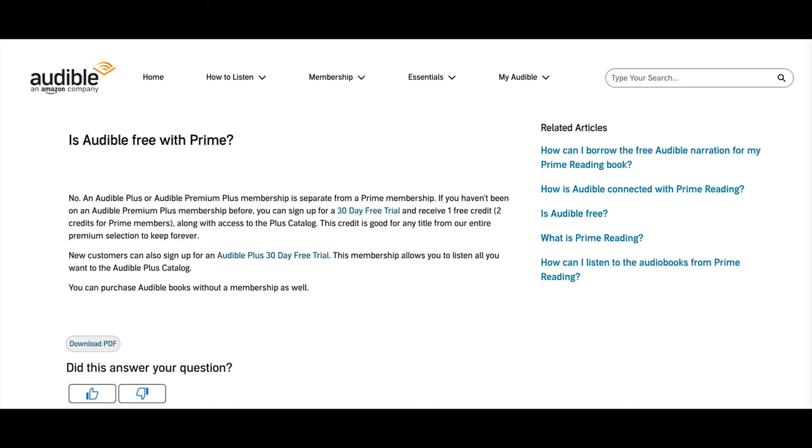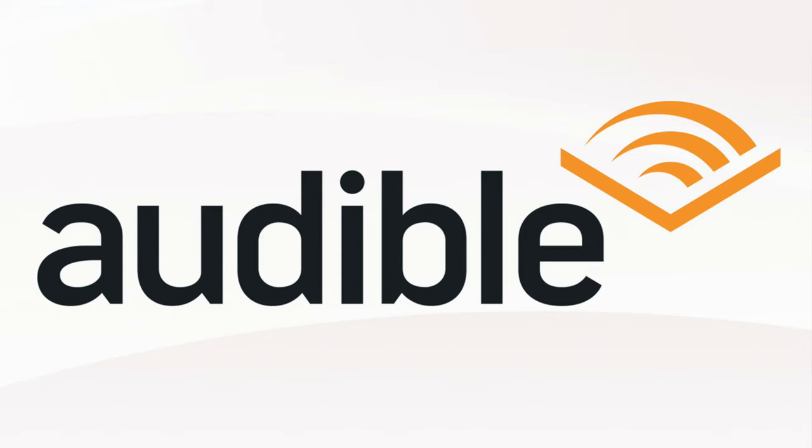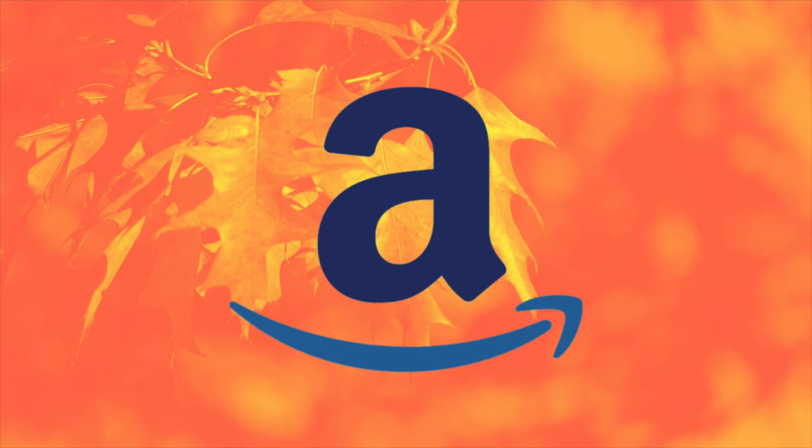Is Audible free with Amazon Prime? In this video I'm going to answer that question. This information is coming straight from the Audible FAQ section, and I think you'll find it especially helpful if you're thinking of getting Audible but you're a Prime member and you want to know more about if Prime has any effect on this. So let's get to it.